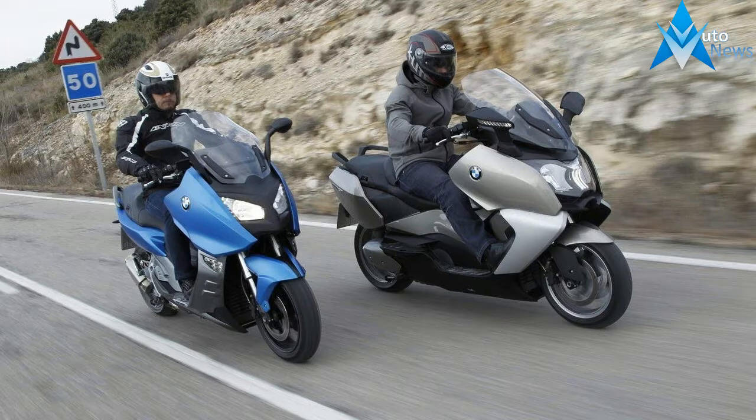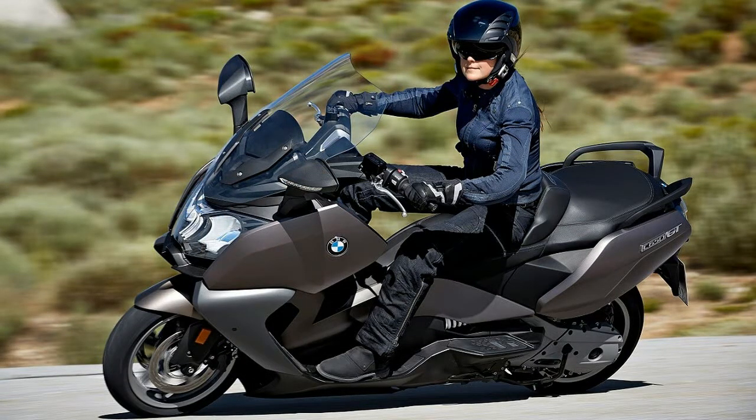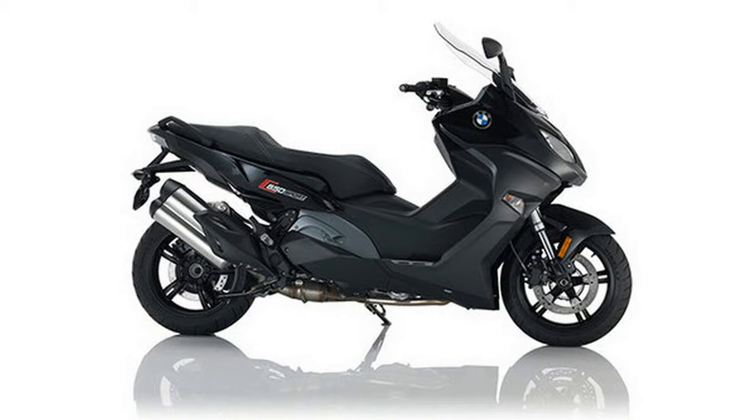The powerful, harmoniously tuned engine with 44kW, 60hp, makes it easy to travel long distances. The C650 GT's handling is second to none and it offers a particularly comfortable ride, even in the city.